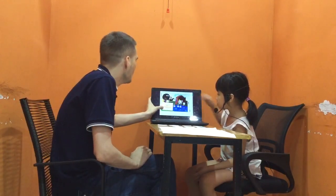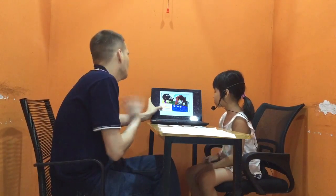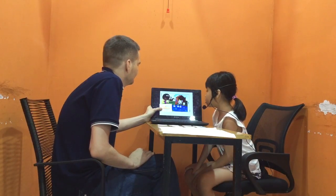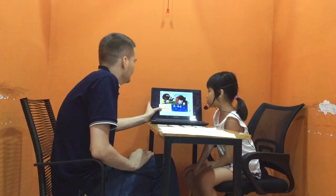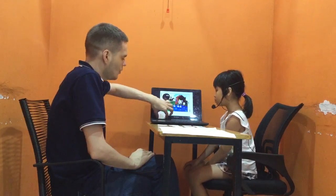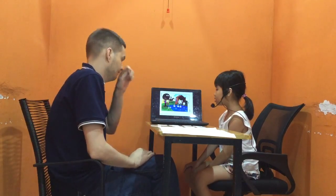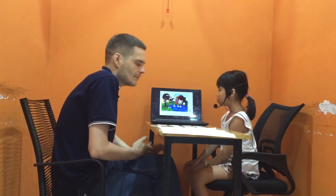Where is the shoe? It's between the boy and the girl. That's right. What is the boy doing? The boy is eating an apple. He's eating apple, that's right.